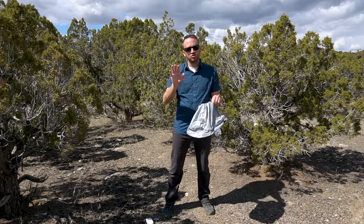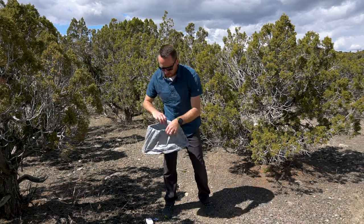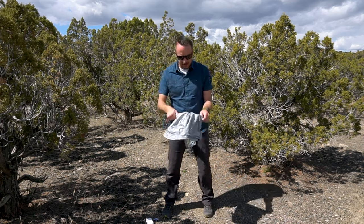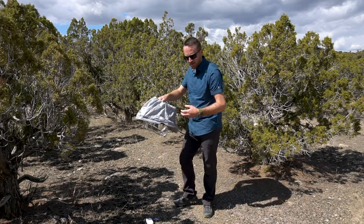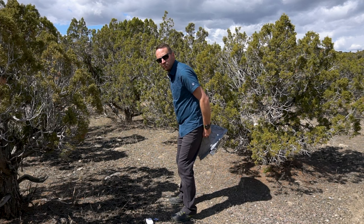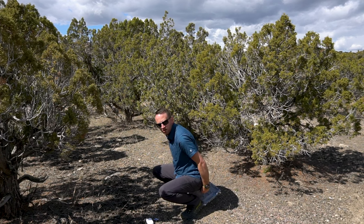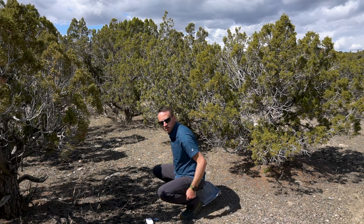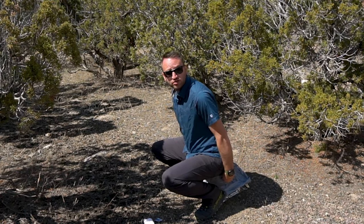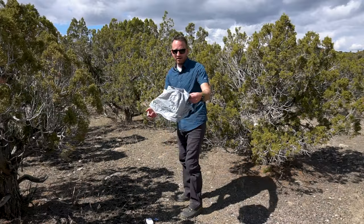When you're ready to do your business, open up your wag bag, pull everything out, and open up that inner bag. Drop your drawers down, put the bag under your butt, do the whole squat thing — and then just do your thing. You've just pooped into a bag.